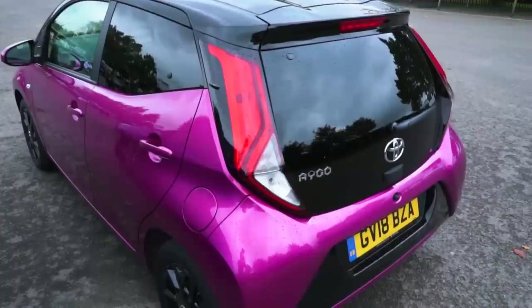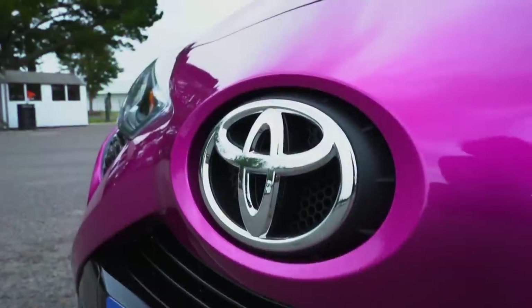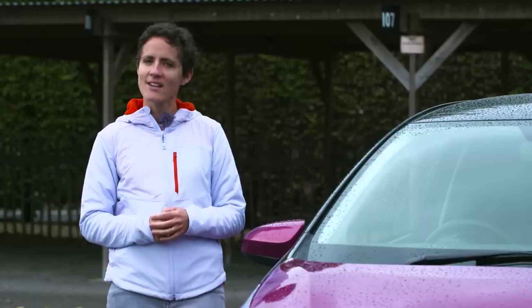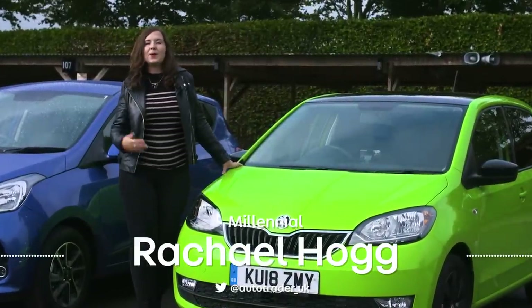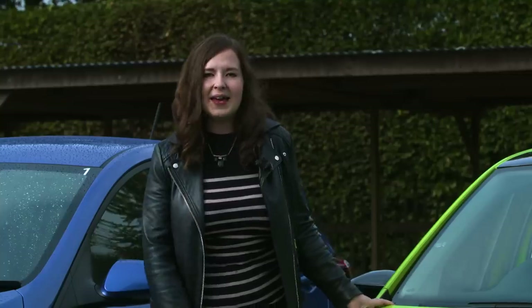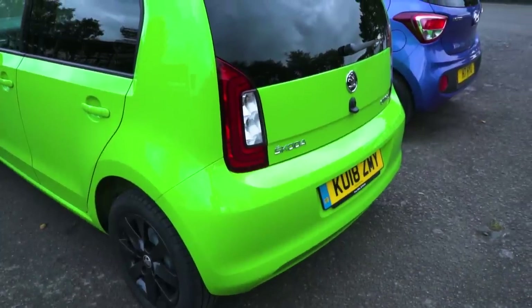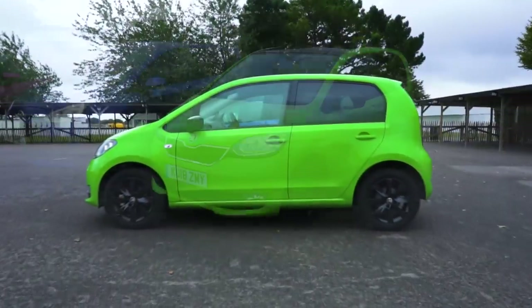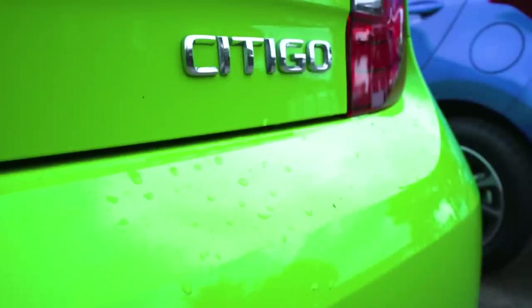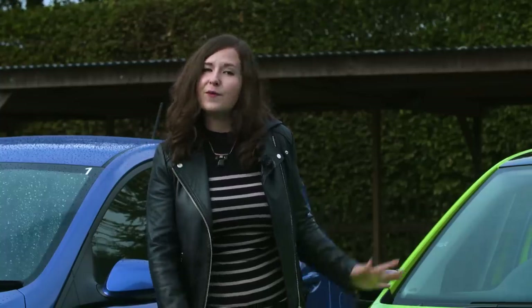This is the Toyota Aygo and although it's been knocking around since 2005 this revised version feels fresh and funky and proves that refinement can come in small packages. This is the Skoda Citigo which shares a platform with the VW Up and Seat Mii - they're the same car underneath but just have a different body on top. All three are reasonable to buy, cheap to run and sit in the lowest two insurance groups, which is obviously really important as a new driver. On top of that they all drive well, are practical, value for money and have a decent level of refinement and quality.